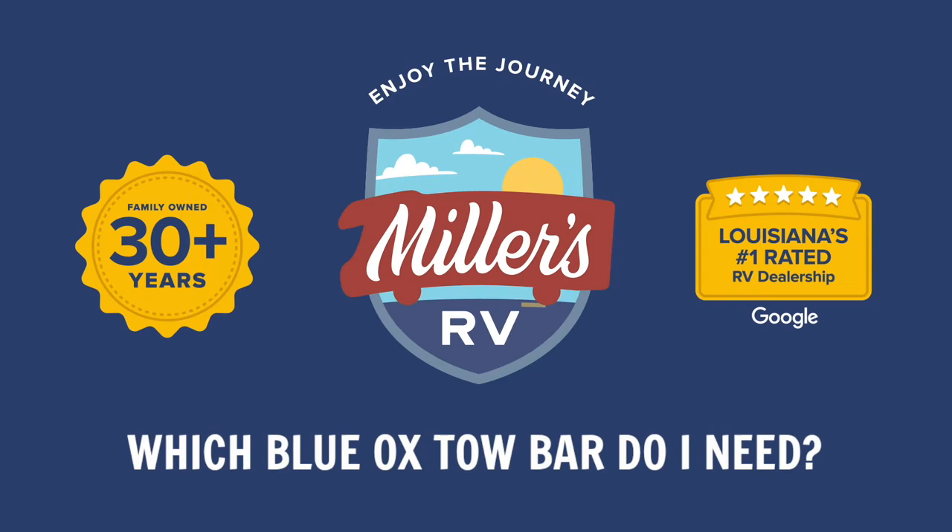Hey, this is Jeff at Miller's RV, and I'm here to answer another one of our frequently asked questions. Today the question is: which one of the Blue Ox tow bars do I need?